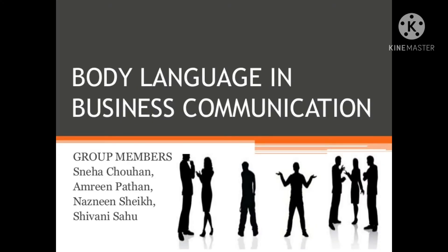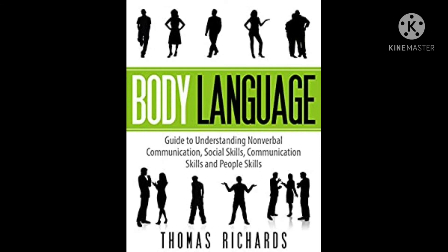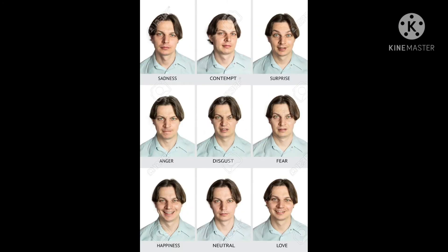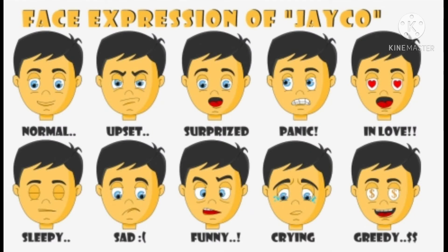The second type is facial expressions. Think for a moment about how much a person is able to convey with just a facial expression. A smile can indicate approval or happiness; a frown can signal disapproval or unhappiness. In some cases, our facial expressions may reveal our true feelings about a particular situation, even while we say we are feeling fine.